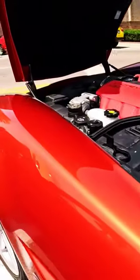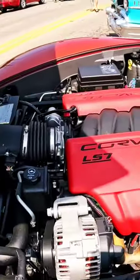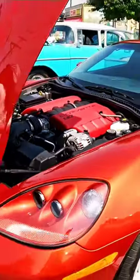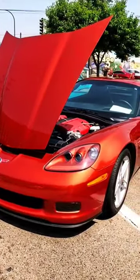Unlike other mass-produced LS, LQ, and LM engines, the LS7 was assembled by hand by a single builder at GM's Performance Build Center in Wixom, Michigan. Other cool features of the LS7 include the doweled in place forged steel main caps.